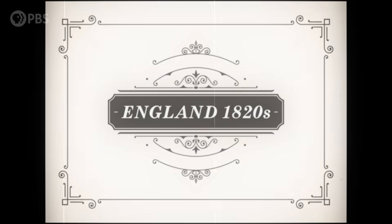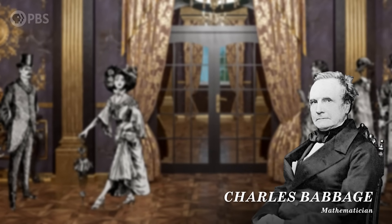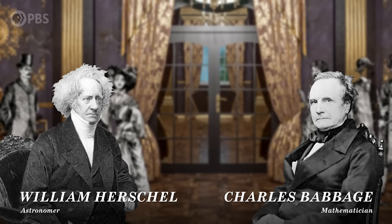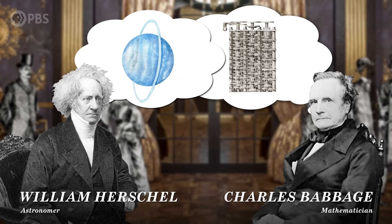Hey smart people, Joe here. In the 1820s, there was a dinner party. Mathematician Charles Babbage was there with astronomer William Herschel. You might know Babbage as the father of computing and Herschel as the guy who found Uranus. Sounds like a fun dinner party.